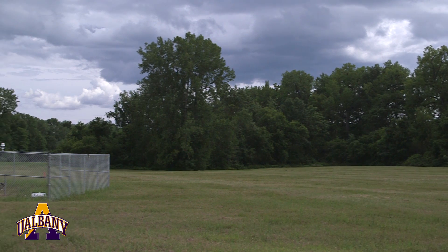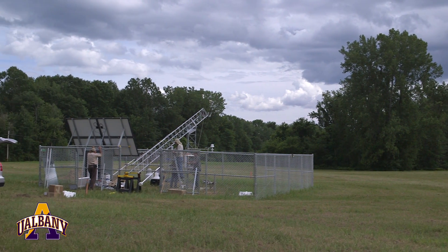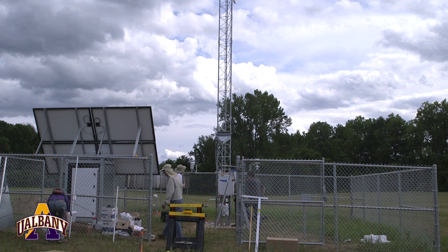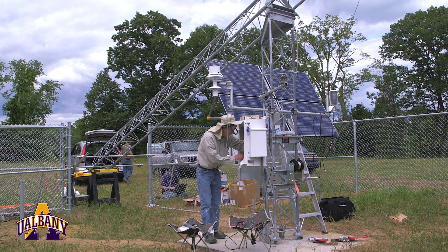A few days from now the meteorologist will come in and finish installing the actual sensors. It'll be a 33 by 33 foot area and the tower is roughly 30 feet tall. We'll extend our sensors up to what's called a 10 meter height, which is the standard for wind sensing measurement.